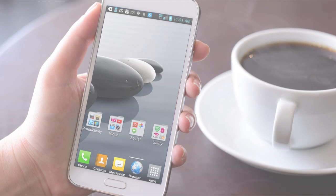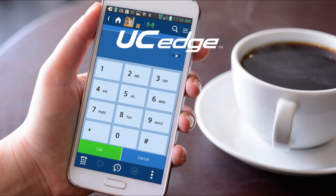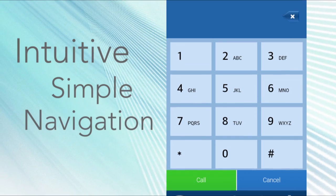Your device works as it always did, but whenever you need it, you can activate UC Edge to tap into the power of the office phone system and unified communications. The interface is intuitive, with simple navigation.